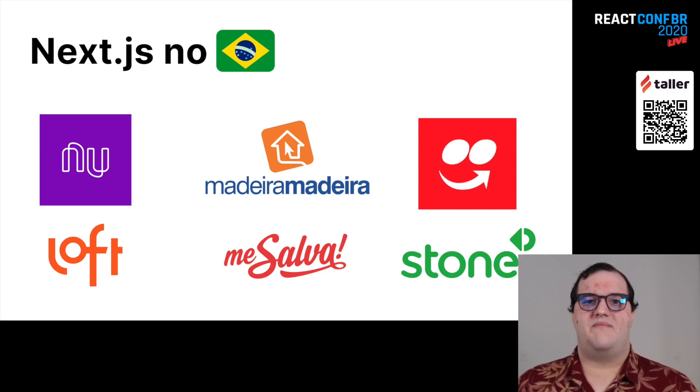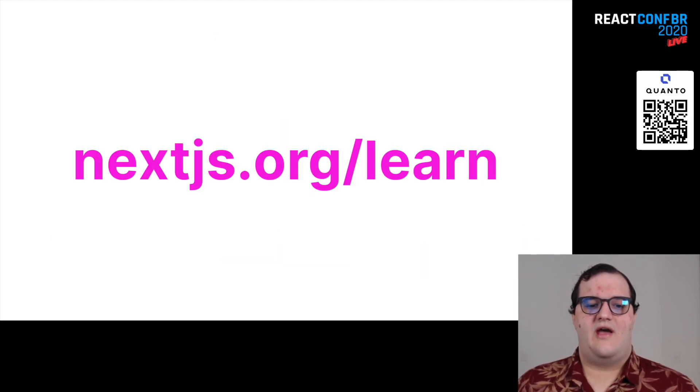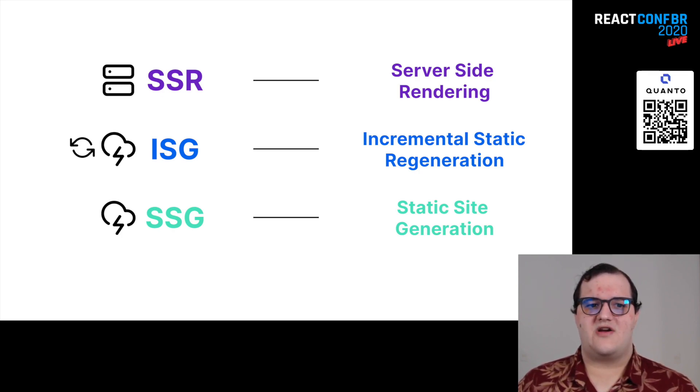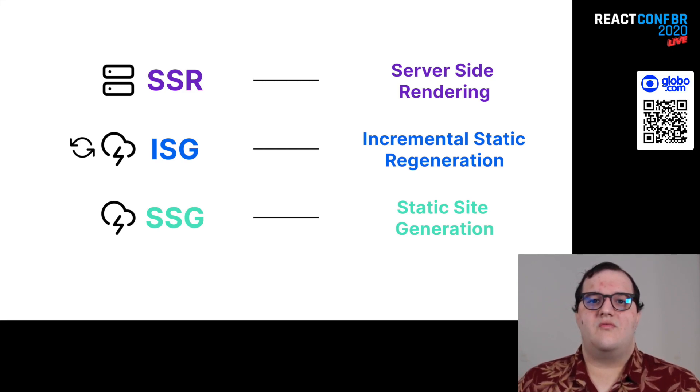A maneira mais fácil de você começar a entrar nesse mundo é ir lá no site nextjs.org/learn. Lá você vai aprender a como montar um blog pessoal usando as melhores práticas do framework e sem muito esforço. Agora vamos para a prática. Tem três maneiras de você montar uma página com o Next.js: SSR, Server Side Rendering; ISG, Incremental Static Regeneration; e SSG, Static Site Generation. A gente vai agora com calma abordar cada uma delas — para que cada uma é boa, quais são as principais vantagens e desvantagens, e onde que eu uso cada estratégia.